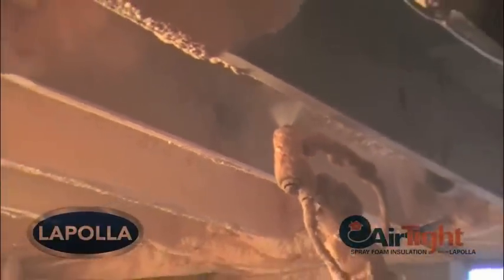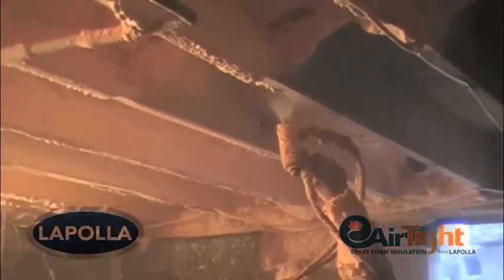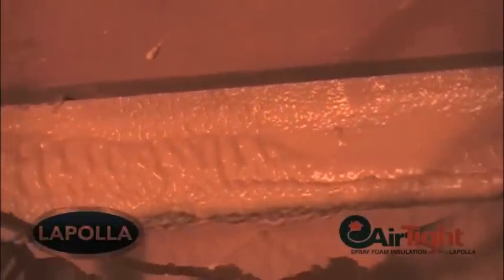This is a significant added advantage of closed cell spray foam considering the home is located approximately a half mile from the Manasquan River and about one mile from the Atlantic Ocean.